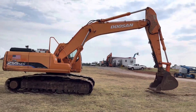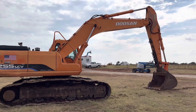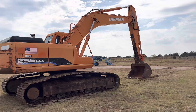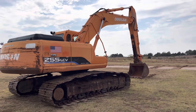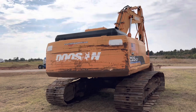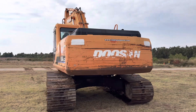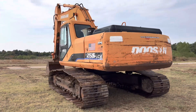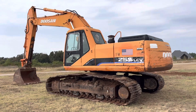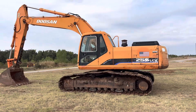It does have a nice big Doosan bucket on it with six teeth and cutting wings — excellent for Oklahoma clay or sand, doing dirt work. It would be a great machine for the farm or the job site. If you're interested, we do have thumbs available. You can have a thumb installed on this machine, which would be great for picking up rocks, concrete demolition, or pulling trees — or you can send it out without the thumb and install it yourself.